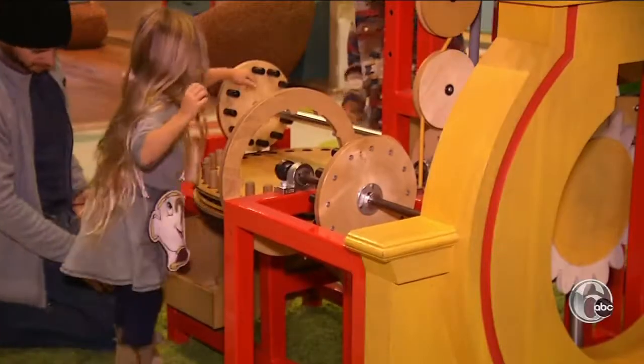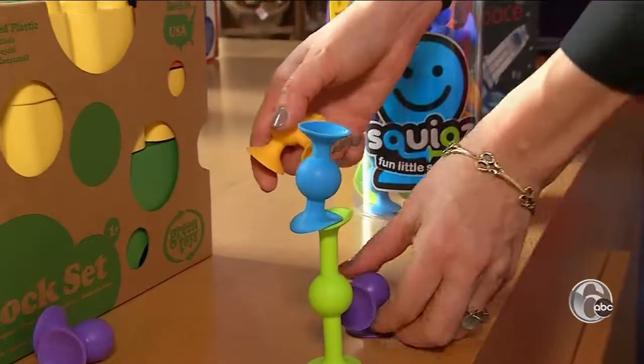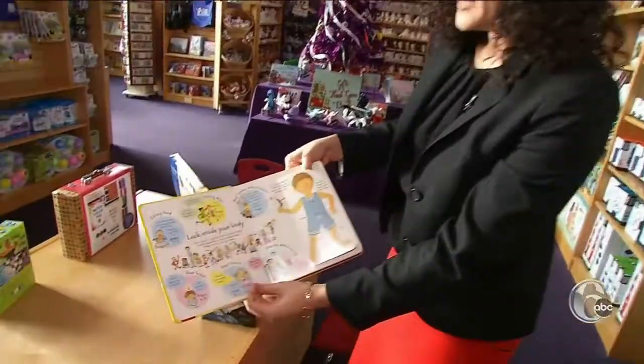For budding builders there are a variety of construction blocks, including squigs. Stick them to any hard surface and stick them to one another. There are also books for young readers.